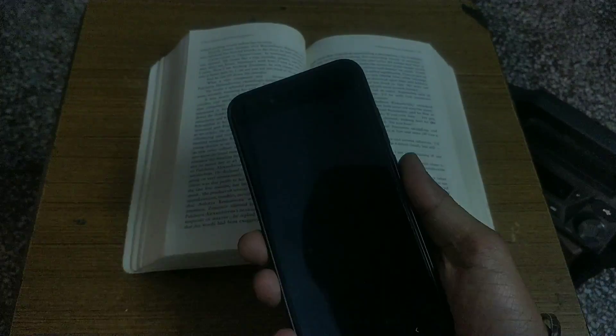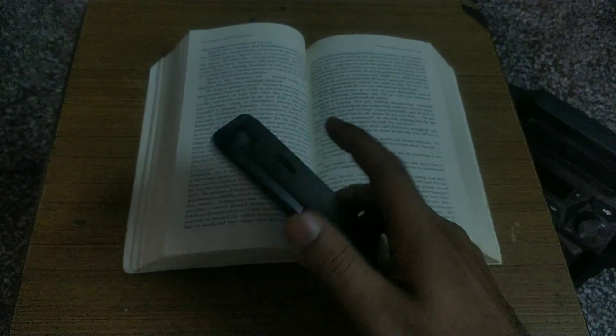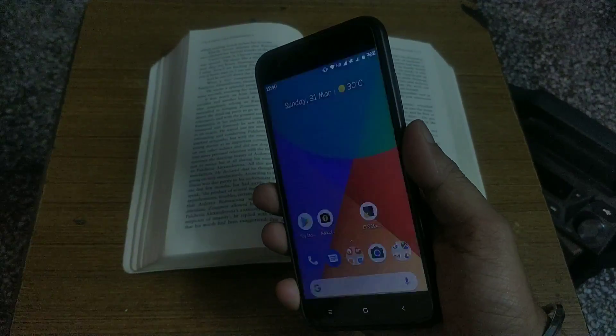Regarding the fingerprint accuracy, the fingerprint unlocks the phone in about a second. In this update, the fingerprint is the same as before.